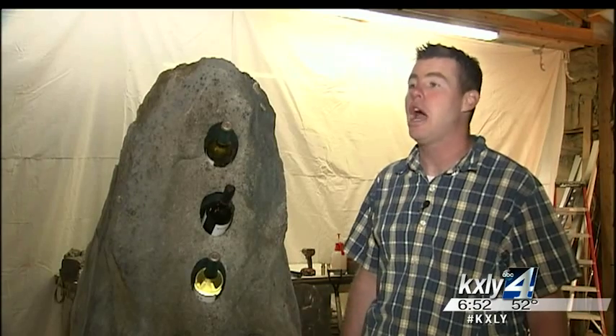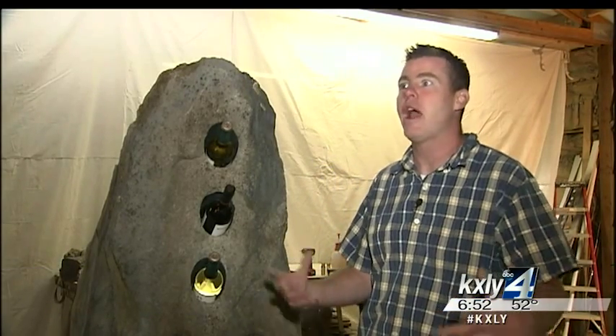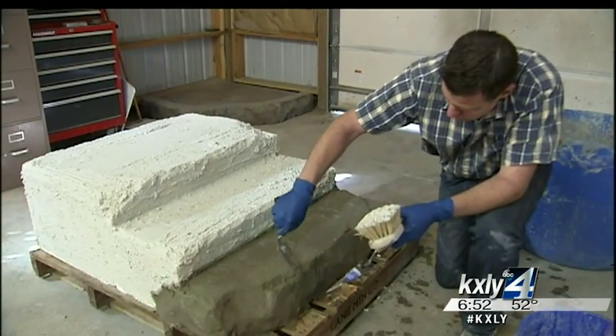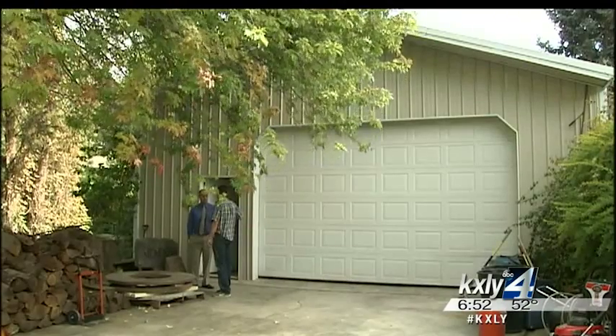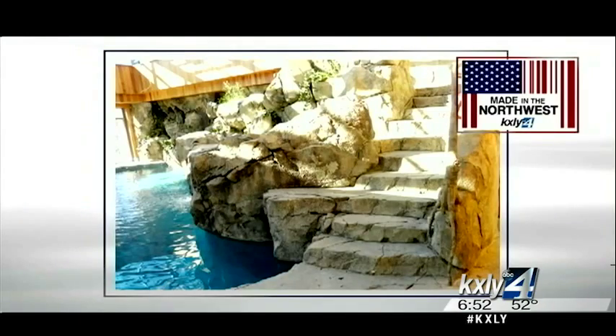Everything was synthetic, and he was shocked. With an artist background, that planted a seed within him to investigate and find out how they were doing it. He's been doing this stuff himself for about eight years now, either in the studio behind his home or on locations all over the Northwest, sculpting museum-quality faux scapes with concrete.